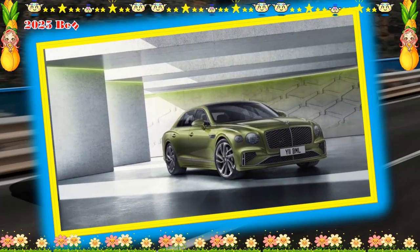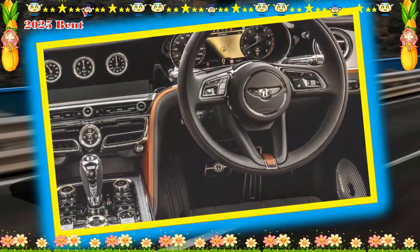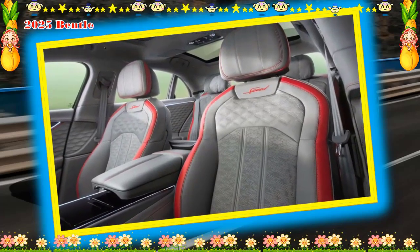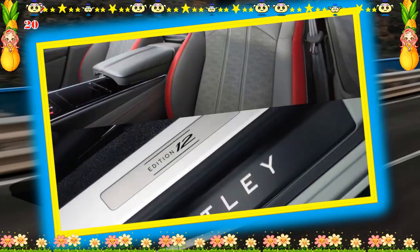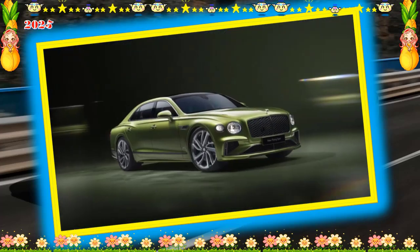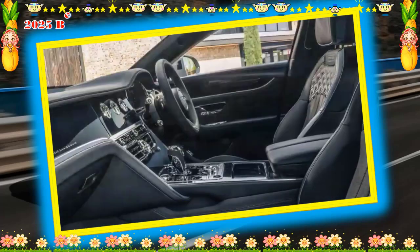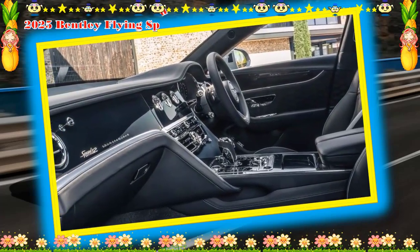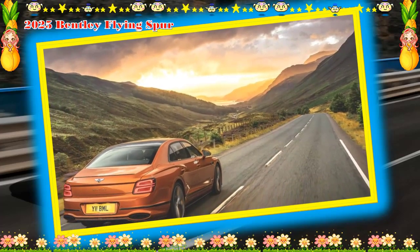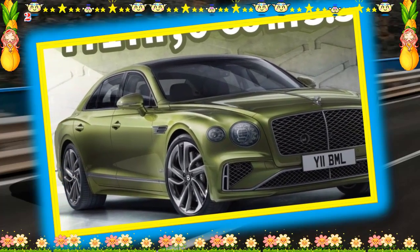Sumptuous leather, wood trim, and metal accents dress the Flying Spur's interior. There's plenty of space for adults to stretch out and enjoy the luxurious surroundings in both front and back. Bentley's interior designers managed to preserve the brand's prim and proper styling while incorporating modern tech features. A remote touchscreen controller mounted to the rear of the center console allows rear-seat riders to open and close window shades, adjust cabin climate, and activate rear-seat massagers. A generously sized trunk offers plenty of space for luggage or a day's worth of impulse shopping.